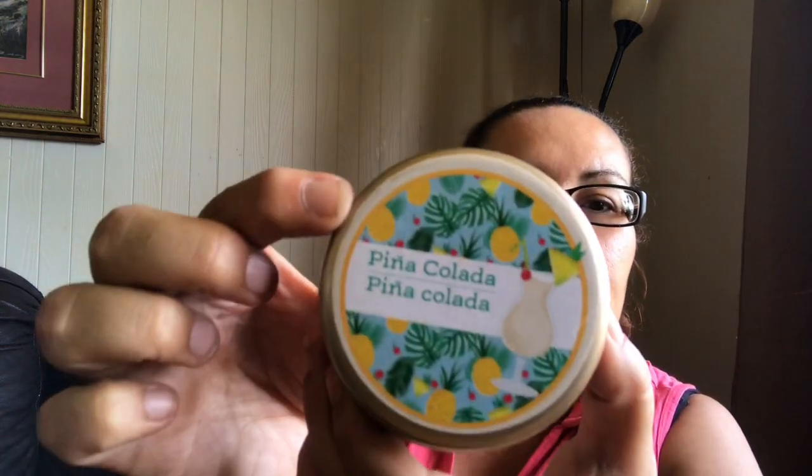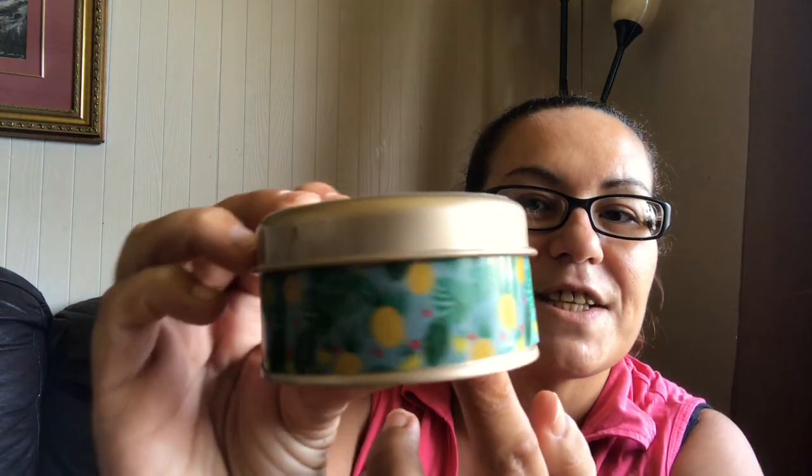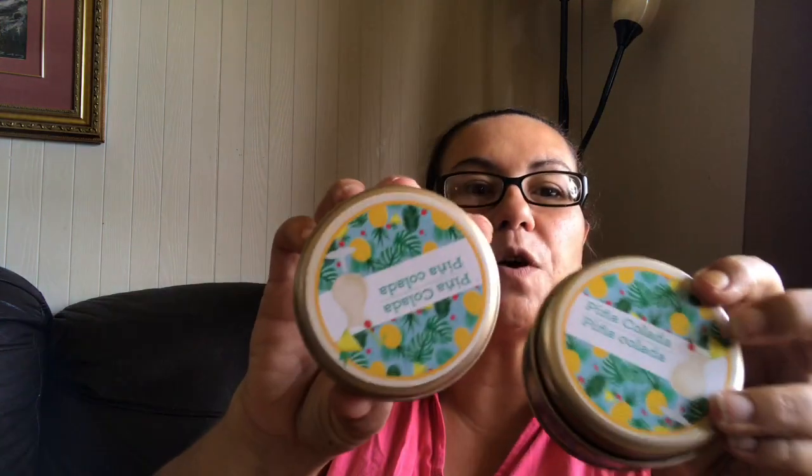I picked up two in the pina colada — loving the tins and the designs on this, look at all the pineapples. Oh, does it ever smell like pina colada! So I did pick up two of those.